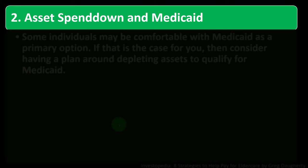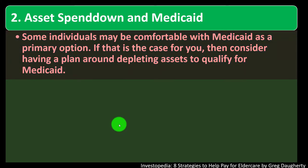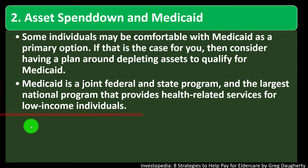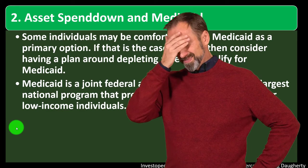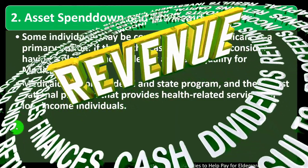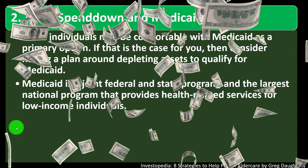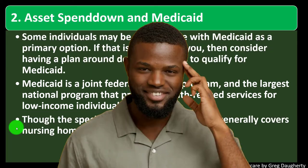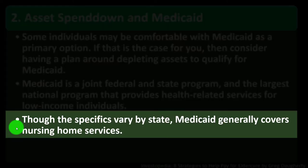Number two: asset spend down and Medicaid. Some individuals may be comfortable with Medicaid as a primary option — consider having a plan around depleting assets to qualify. Medicaid is a joint federal and state program providing health-related services for low-income individuals. The challenge is that benefit programs based on wealth and income levels can actually incentivize people to have less in order to qualify. The specifics vary by state, and Medicaid generally covers nursing home services.